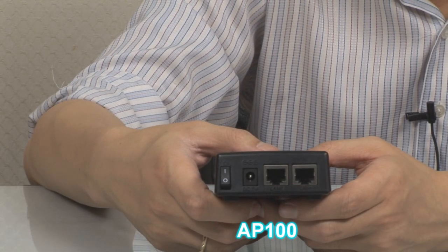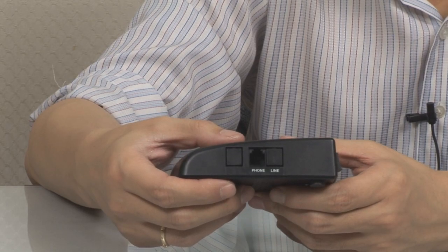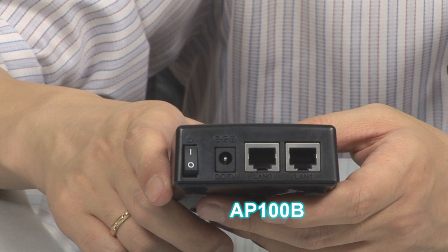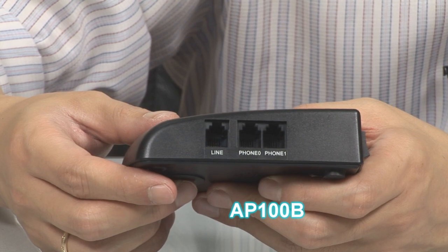The AP100 provides two Ethernet ports and one analog front port at the side. The AP100B provides two Ethernet ports and two analog ports with one PSTN backup line at the side.